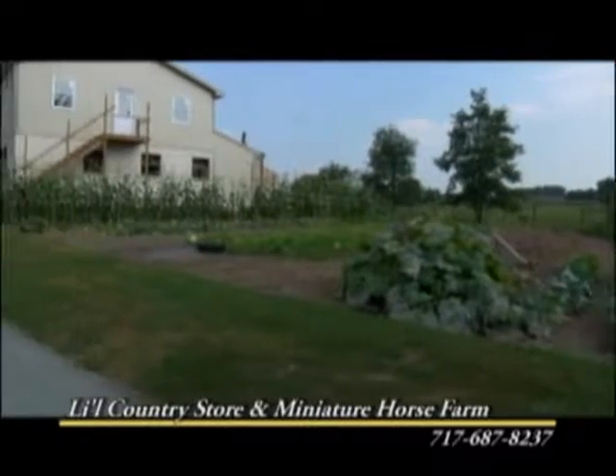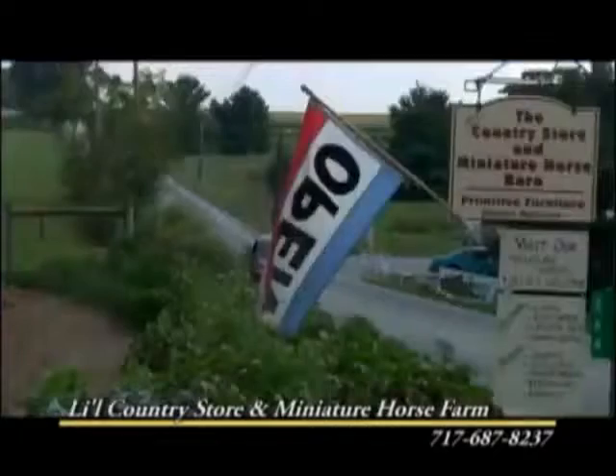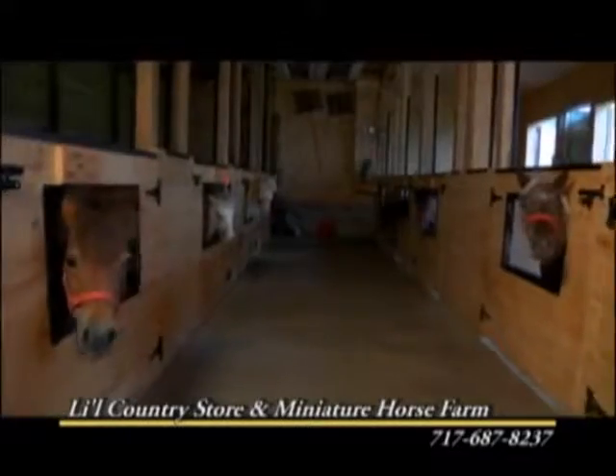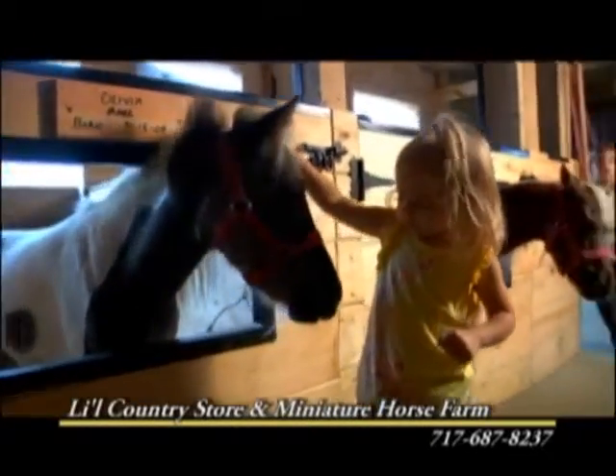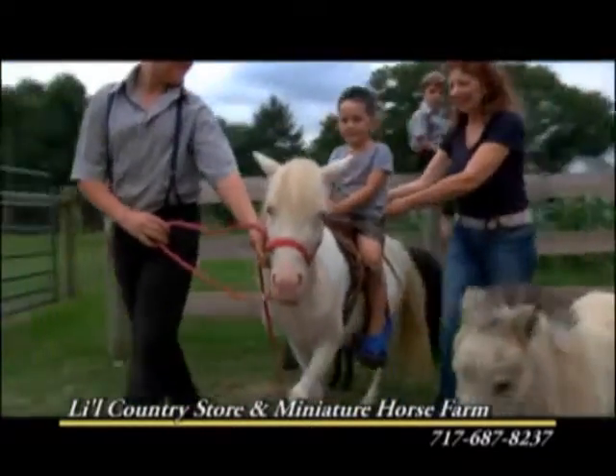Just up the road from the Toy Train Museum is the Lil' Country Store and Miniature Horse Farm. Come take a free tour of their miniature horse barn and pet the friendly, attention-loving miniature horses, or call and schedule your private hands-on experience.